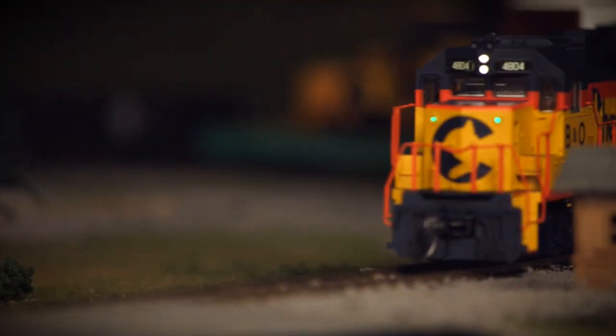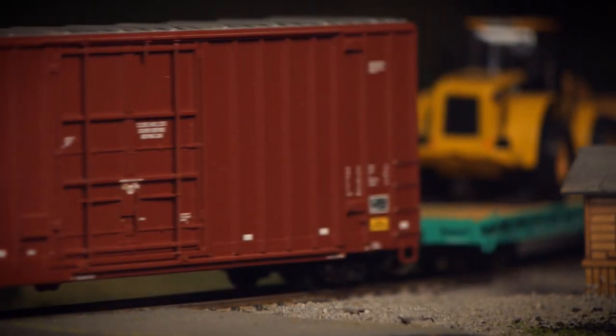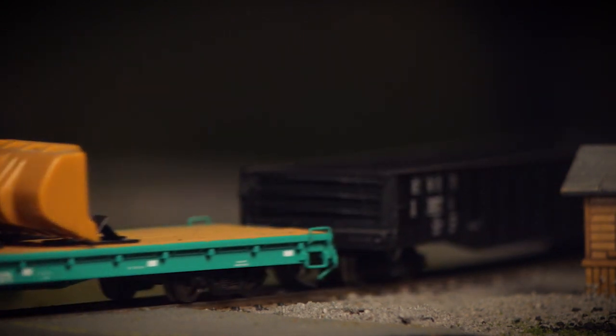All models are ready to operate on any DCS or DCC system, and will work out of the box with most HO scale rolling stock from all North American manufacturers.